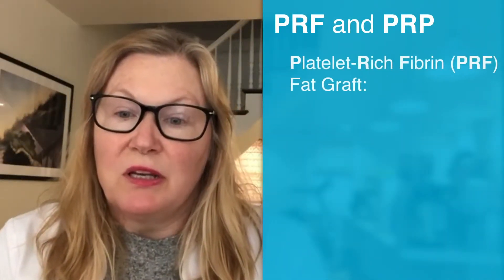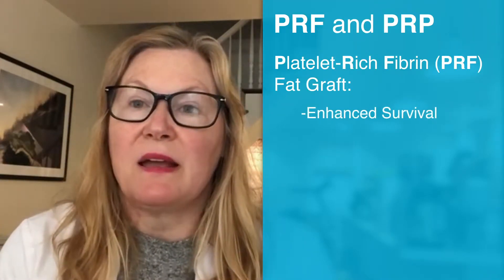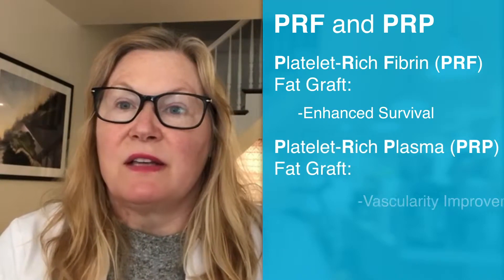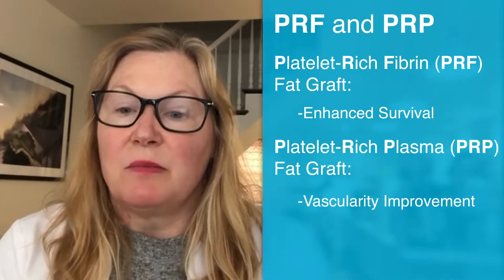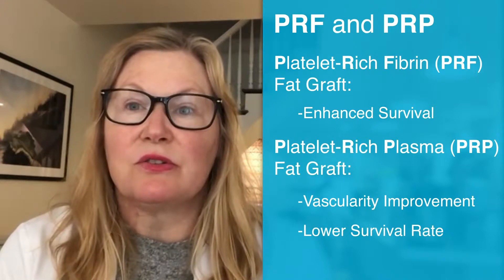What they found was that the grafts treated with platelet-rich fibrin had overall enhanced survival, and the vascularity was improved in the platelet-rich plasma grafts, but that improvement in vascularity didn't translate to survivability.